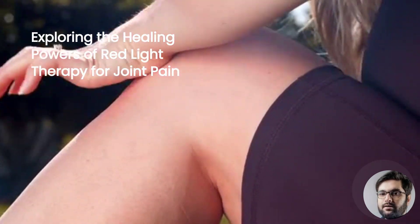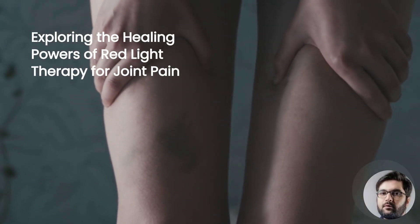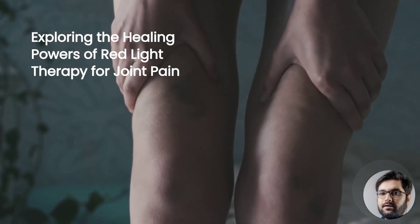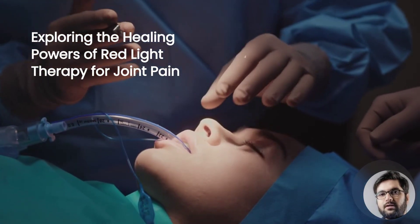Light has been used therapeutically for centuries. Scientific studies suggest that red light therapy can alleviate joint pain. In this video, we will explore the research, benefits, drawbacks, and practical tips for incorporating red light therapy into your pain management routine.